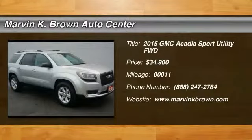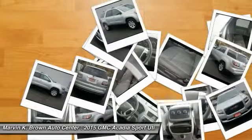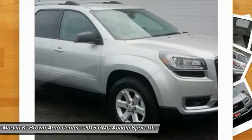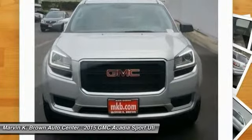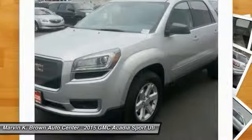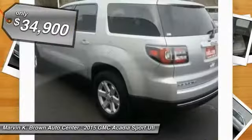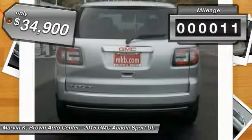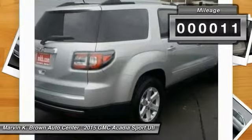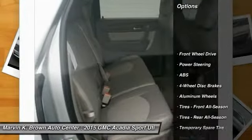The 2015 GMC Acadia has great capability coupled with exceptional safety, offering better highway fuel economy than any other eight-passenger SUV. Advanced technology and thoughtful ergonomics make the Acadia a premium utility that rejects compromise, priced below $35,000. This vehicle has less than 100 miles.